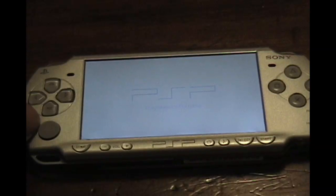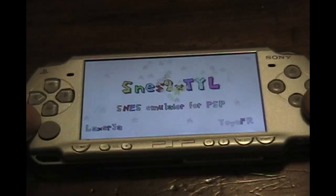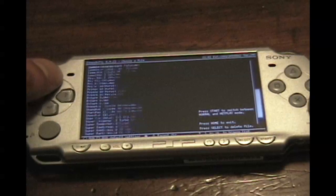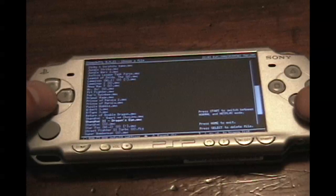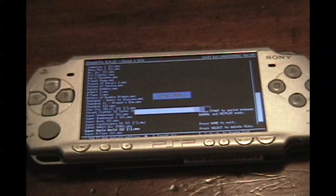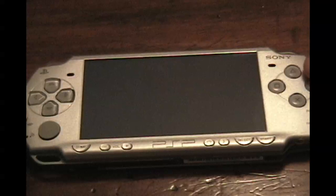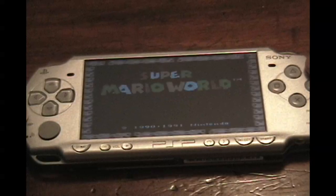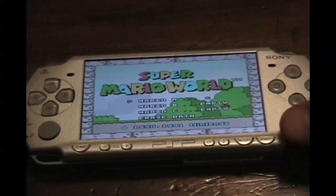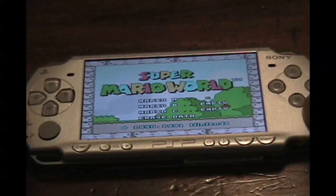One of my favorites here is a Super Nintendo emulator. Here's my list of ROM files for it. Let's take a look at something we can all recognize. We can see a more or less flawless emulation of Super Mario World — the PSP does handle the Super Nintendo very well.